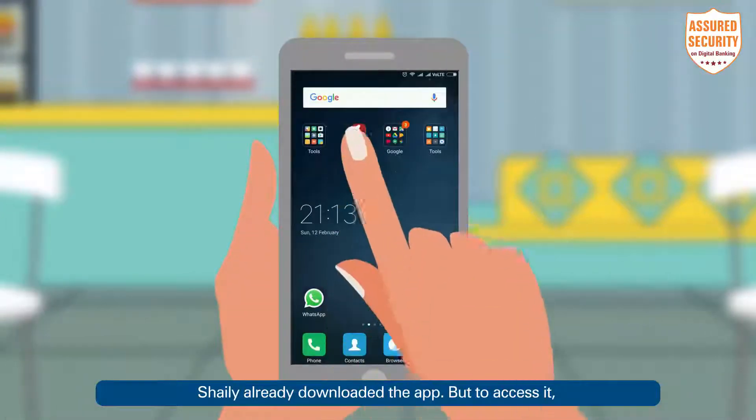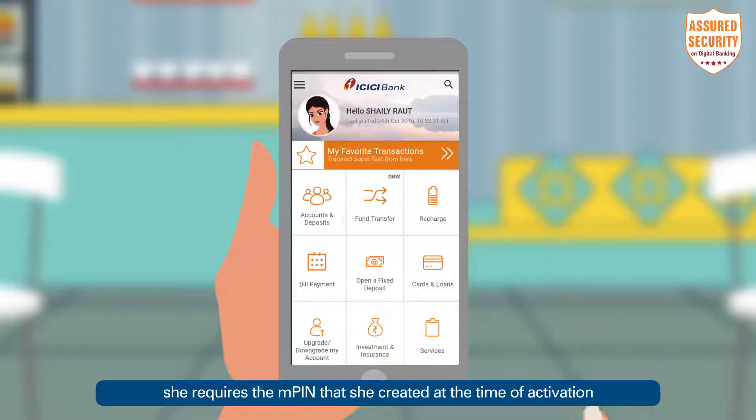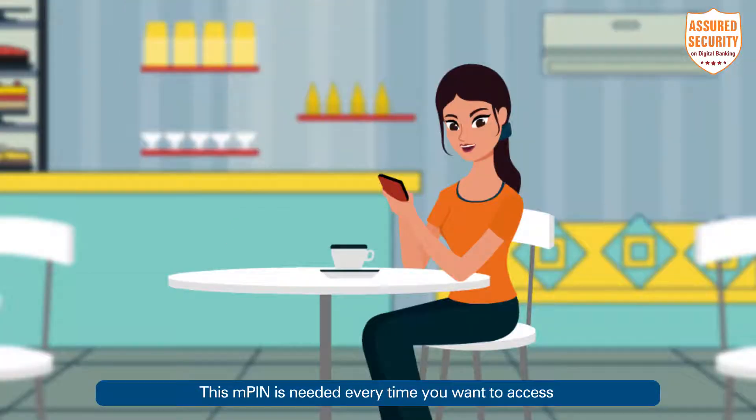Shelly already downloaded the app. To access it, she requires the MPIN that she created at the time of activation. This MPIN is needed every time you want to access your account on the iMobile app.